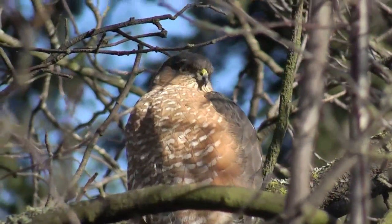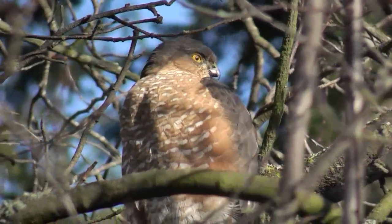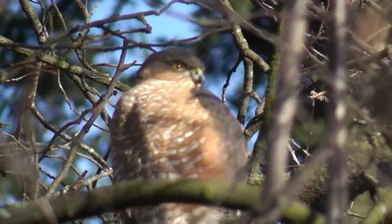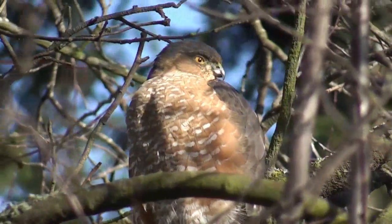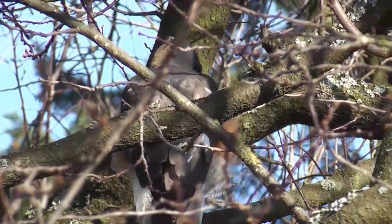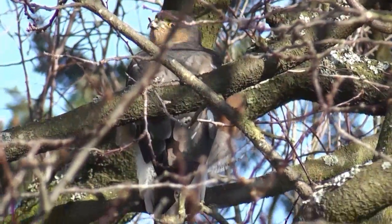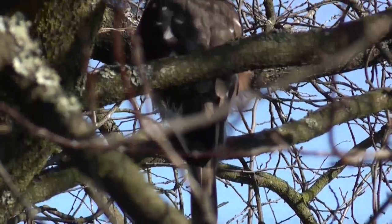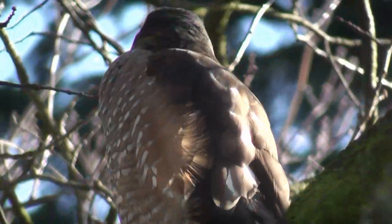Presently, it will hop down and turn around and you can get a look at its wing feathers. Now you can see the wing feathers there. It's not square — it's rounded at the bottom.